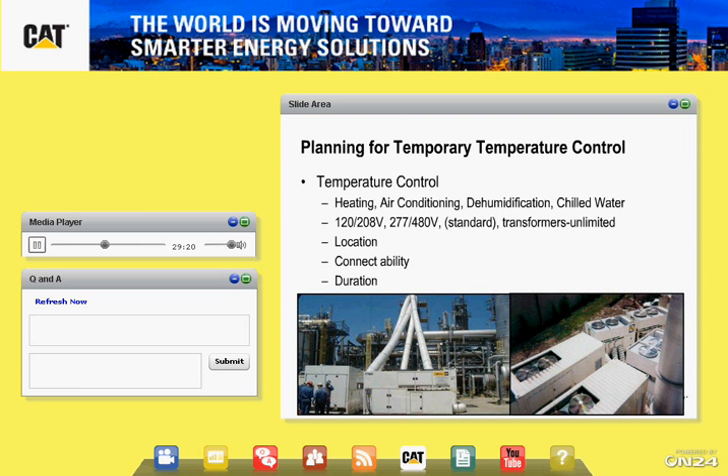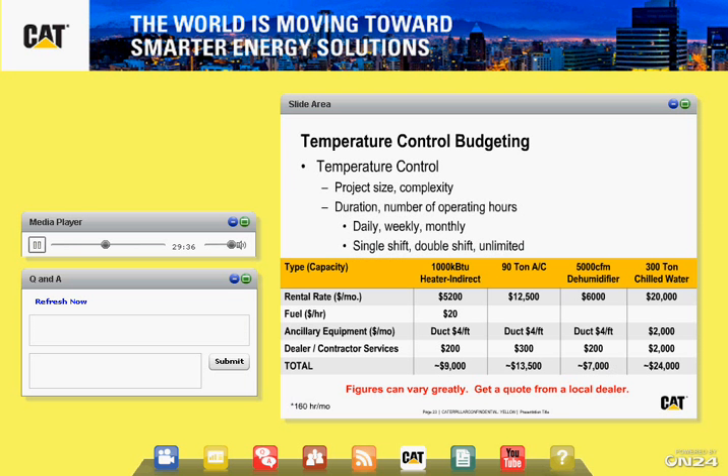The last slide gives some basic pricing. When you look at heaters, I really recommend talking with our dealers to find out the exact solution because just for heaters alone, we have three different options: direct heat, indirect heat, and flameless heaters depending on your environment — some are in explosive conditions, some have breathable air, some do not. Hopefully this has given you a good understanding of the temporary solutions and the economics behind them. We're going to shift gears and turn it over to Mike Devine for more complex solutions.